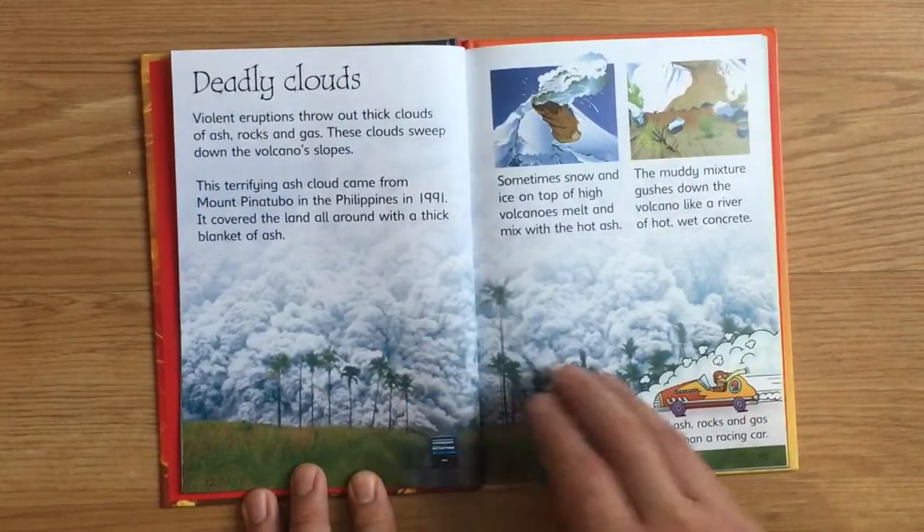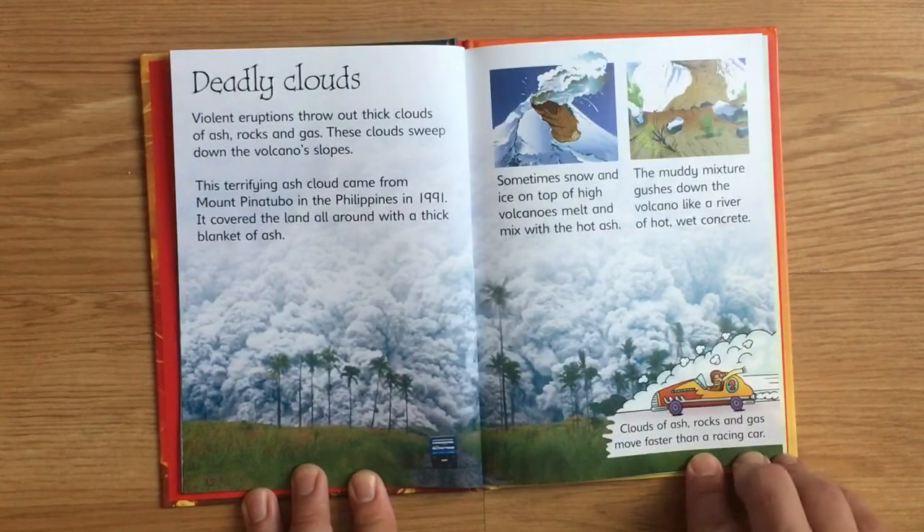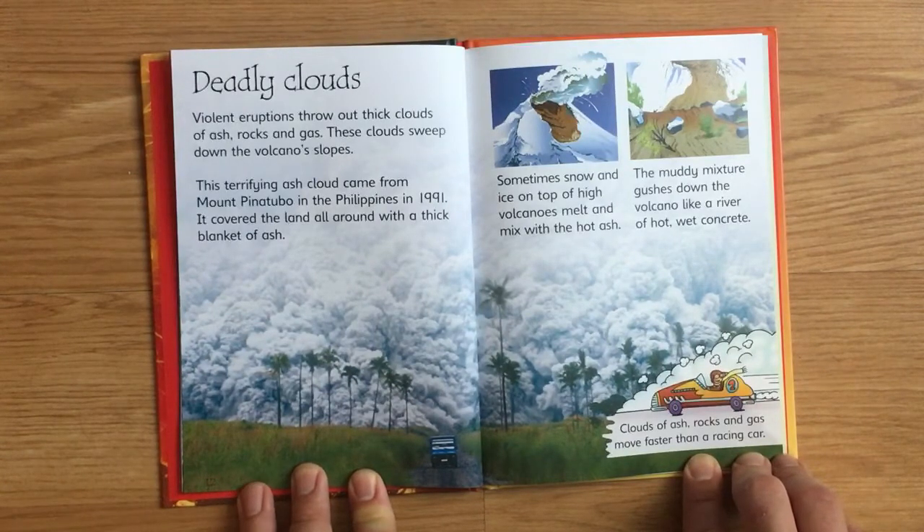Deadly clouds. Violent eruptions throw out thick clouds of ash, rocks, and gas. These clouds sweep down the volcano's slopes. This terrifying ash cloud came from Mount Pinatubo in the Philippines in 1991. It covered the land all around with a thick blanket of ash.